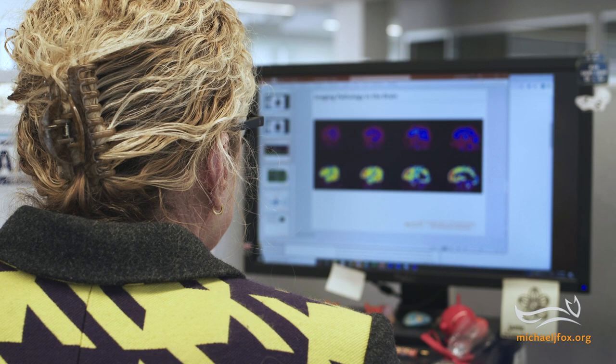Alpha-synuclein is a protein that's found in everybody. In Parkinson's disease, alpha-synuclein accumulates in the brain abnormally. We think that by getting rid of those clumps of alpha-synuclein in the brain, we might be able to improve the symptoms of Parkinson's disease.